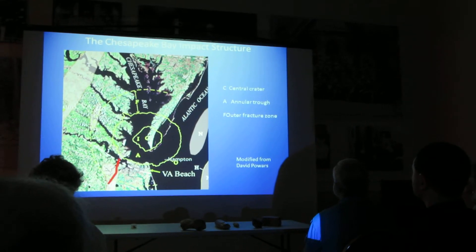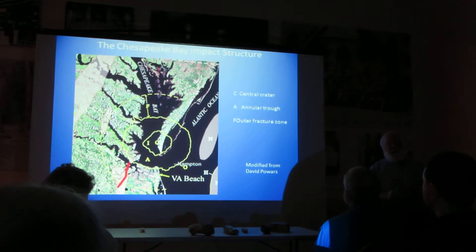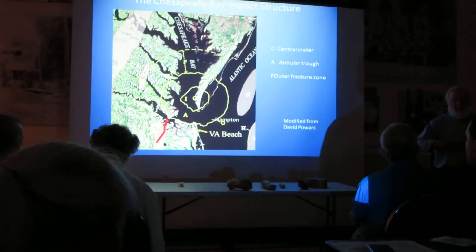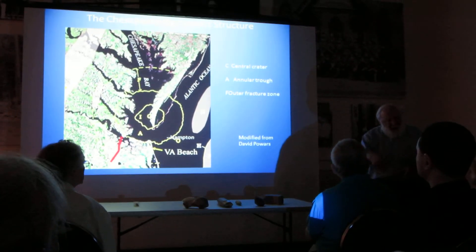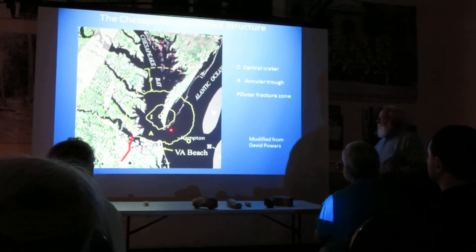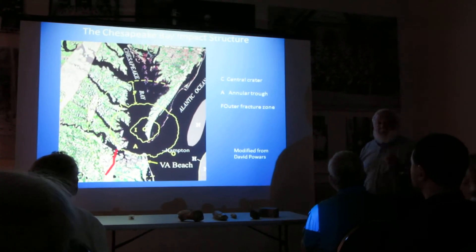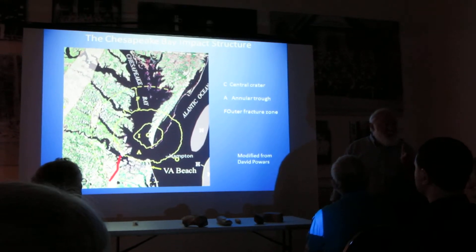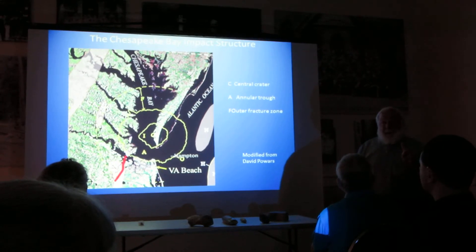If we look at this impact crater, it's got different parts. It's got a central crater, which you would expect to be round, but it isn't — because there is a fabric in the rock that it hit that defined its shape somewhat. The rock had a grain, and the crater reflects that angularity of the grain. That crater's about 25 miles wide. Now, listen to what came out of it: rock vapor, melted rock, which cools very quickly in the atmosphere to form tectites.